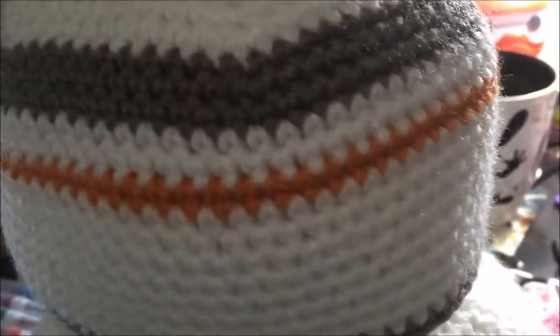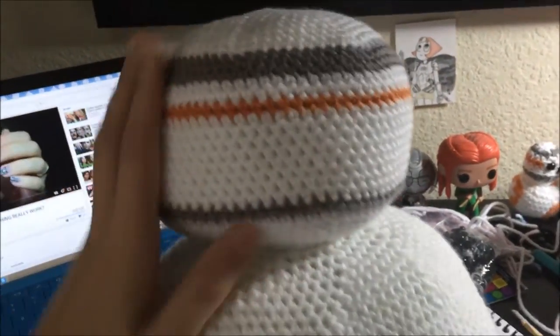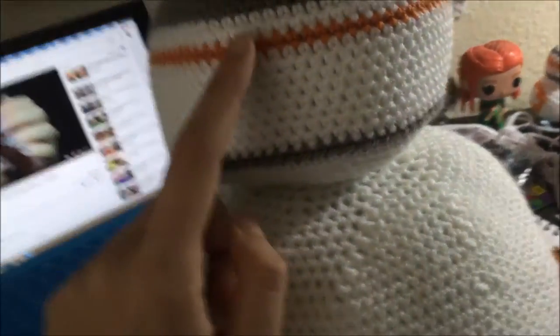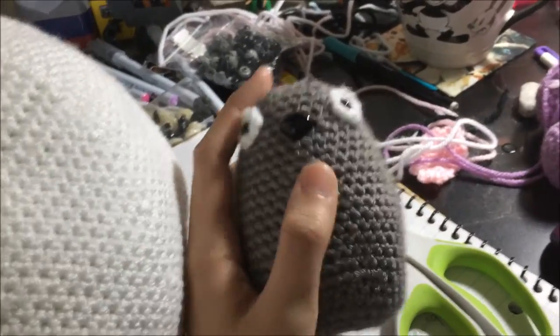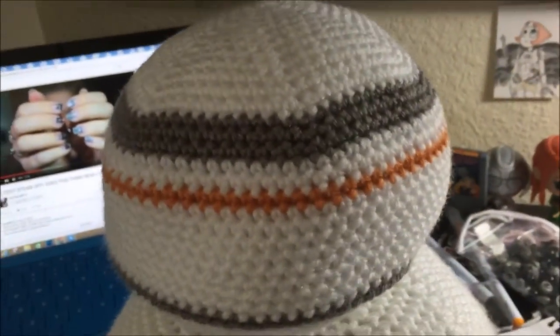I've been filming a while and I actually finished the giant BB8 — well, I got the body done. He's huge, easily the biggest amigurumi I've ever made. I just need to add the little circle details and the eyes. I also finished a body and head for another project. I have a little Totoro started — I got a commission for him — and I have these little cuttlefish with wings that I'm going to be releasing for Valentine's Day.